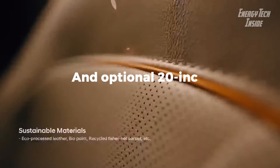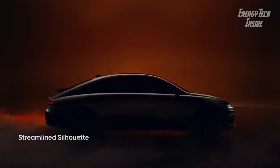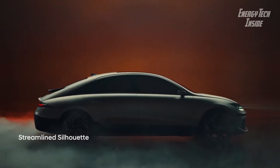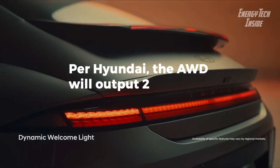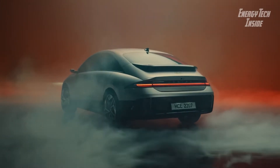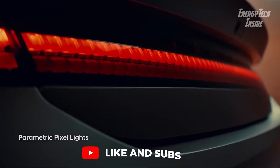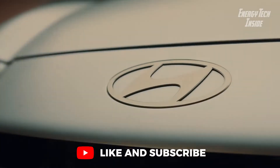With optional 20-inch rims, drivers will have the option between RWD and AWD two and four motor variants. Per Hyundai, the AWD will output 239 kilowatts — 320 horsepower — with 605 newton meters of torque and hit 60 from a standstill in 5.1 seconds.